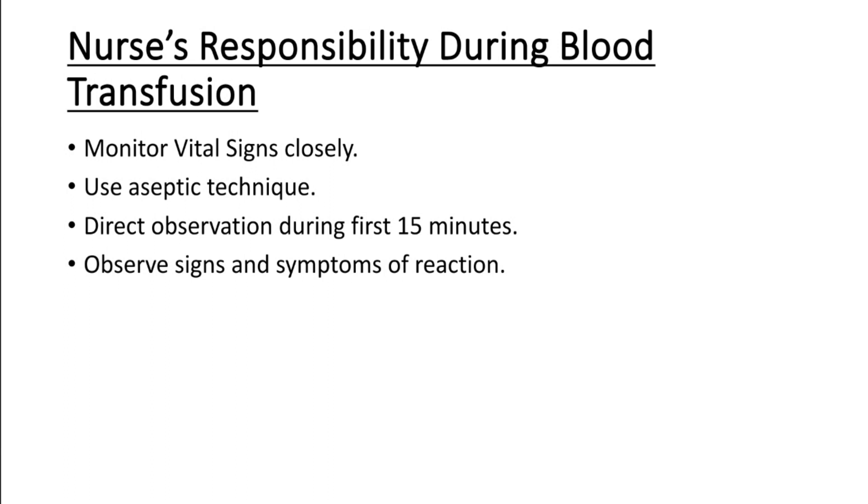Use aseptic technique during blood transfusion and maintain it throughout the procedure. Perform direct observation of the client during the first 15 minutes of transfusion — the patient must be constantly observed during this initial period.